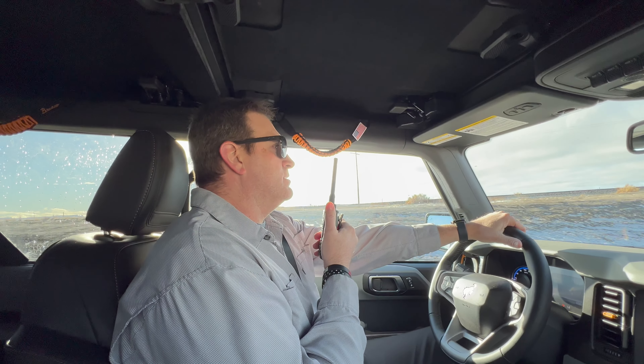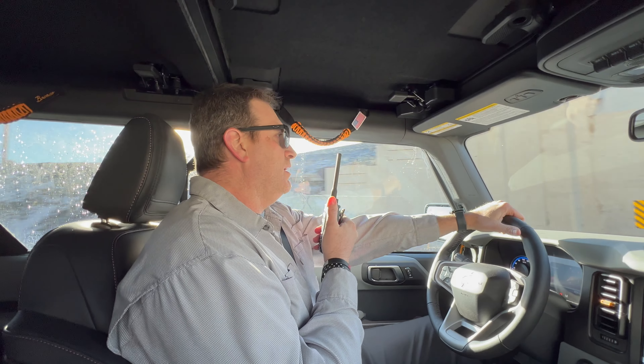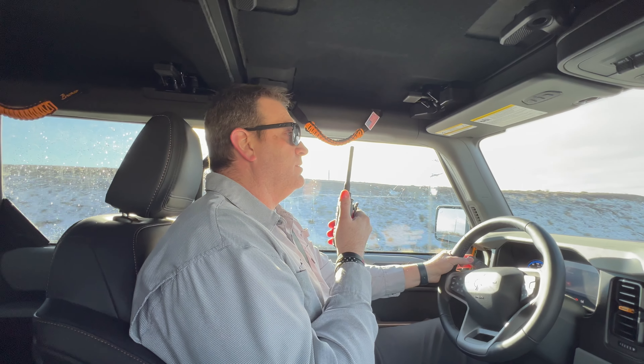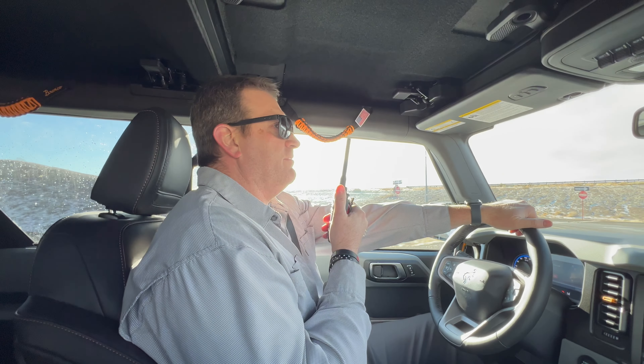I believe we're going to swing by Swayze's cabin again. I don't know if Josh has been there or not, but it is along this route. So there are a lot of interesting things — we'll see some mines and see what we can find.